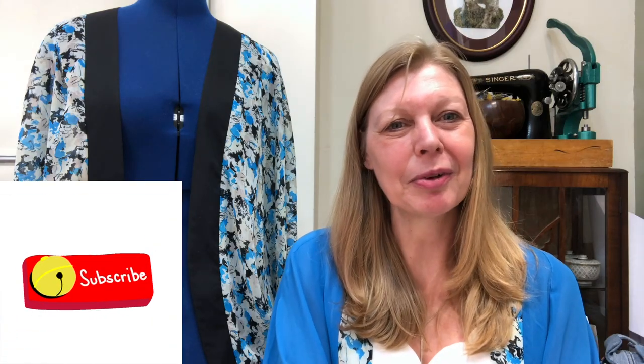That's it from me today. I'll be back tomorrow with another prize reveal. Thank you so much for watching. Bye!